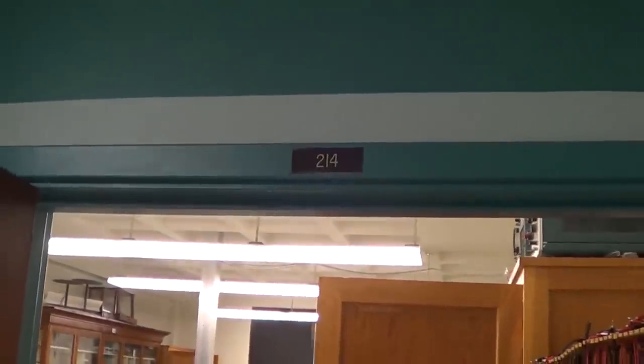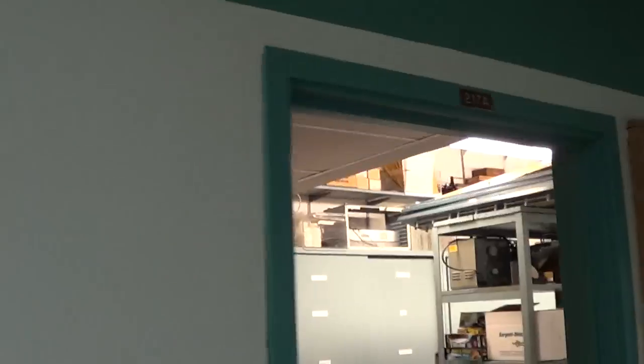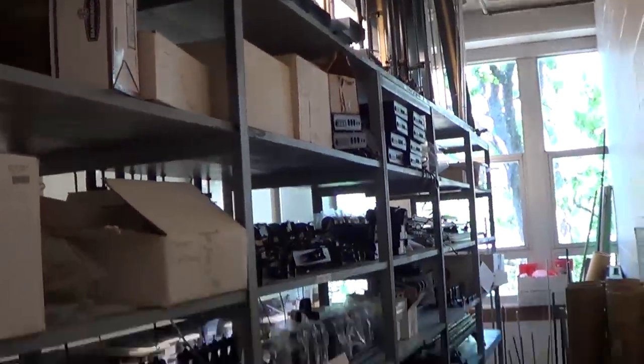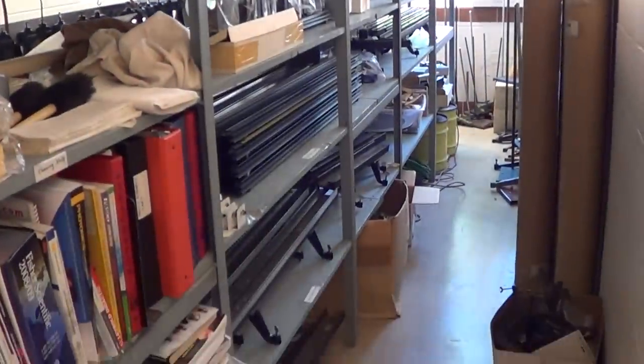For our tour of room 214, we'll actually start across the hall in room 217. Here, there are multiple sets of equipment stored for different labs. Specific locations are known by the graduate students, and there are labels on most of the equipment.